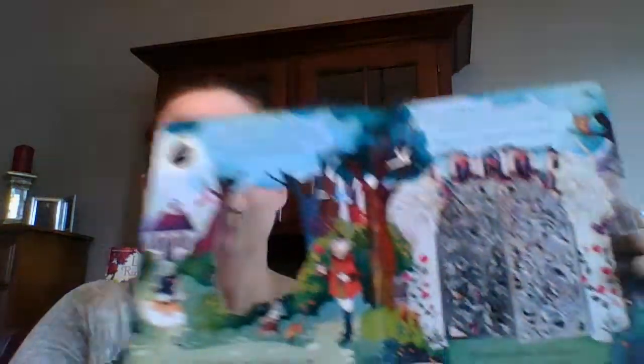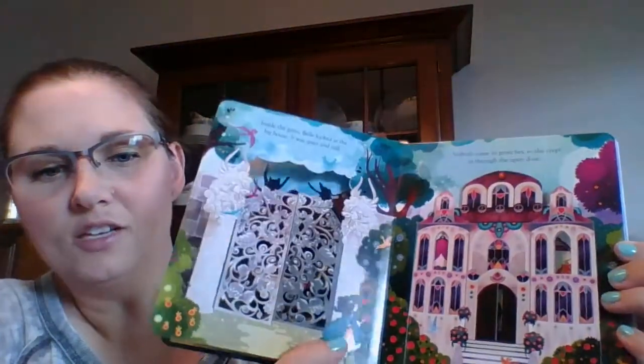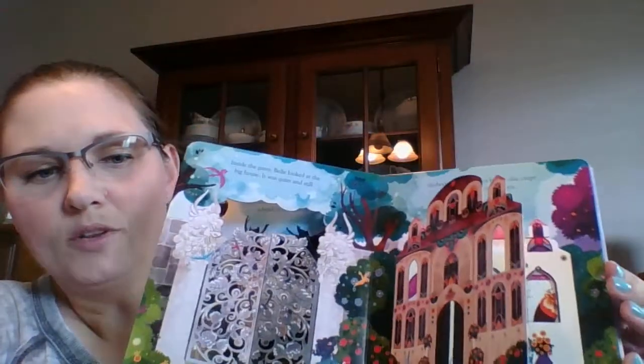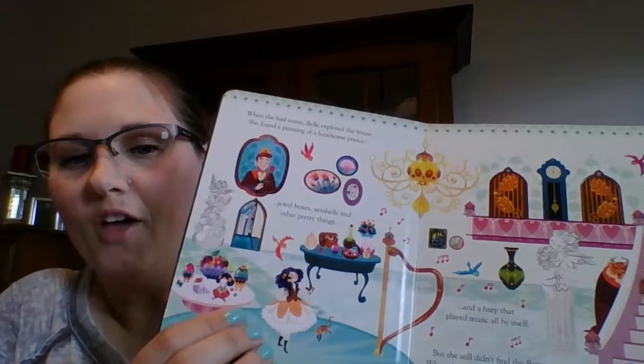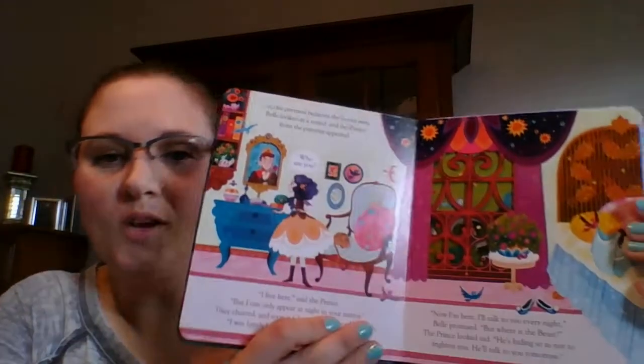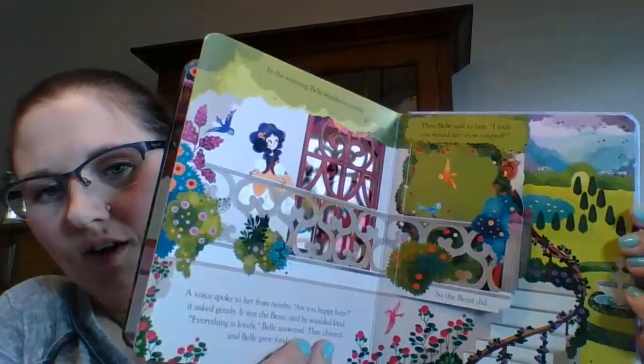The first one I'm going to show you is this Peek Inside Beauty and the Beast book. This book has the typical story of Beauty and the Beast, but it's wonderfully illustrated, and it has beautiful cutouts as you turn the page. You can see little windows, and then the windows turn into picture frames on the other side of the page. The story is the typical story that we know, but it's just beautifully illustrated with wonderful cutouts on every page.